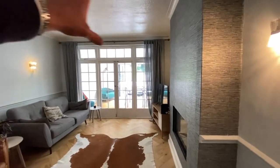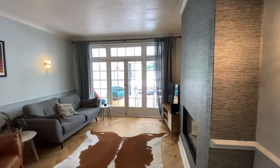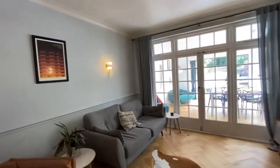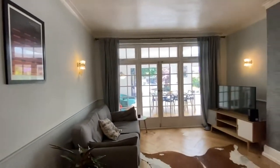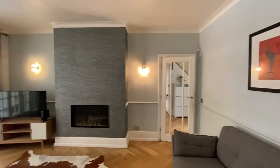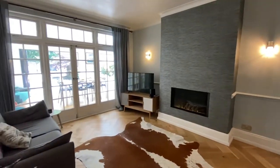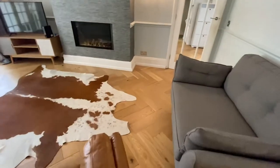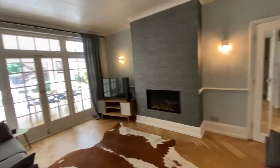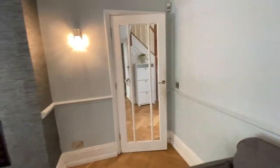Just behind there you also have a second reception room. This is where the original part of the house ends. It's still got the original French doors that lead out into the kitchen diner area, but originally that would have just led out to the garden. You've got this lovely gas fireplace in there, and again all this engineered wood that runs all the way through. Really good size reception room — you've got two living rooms which is just superb.